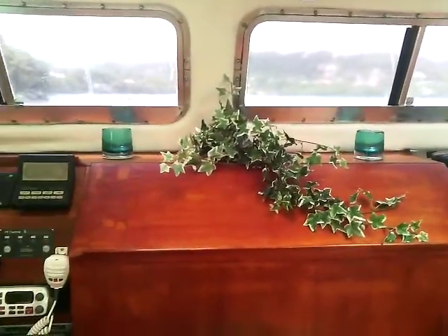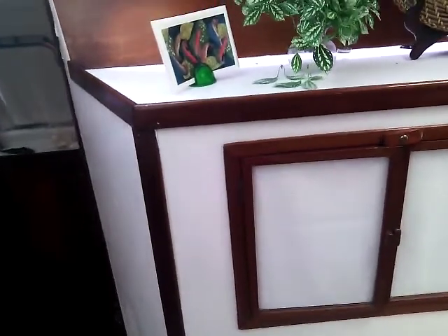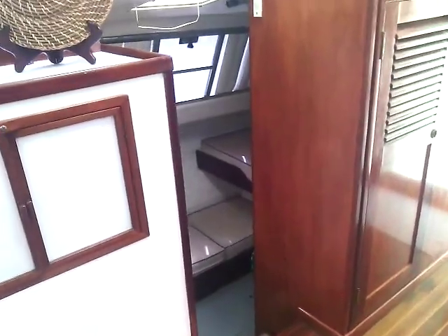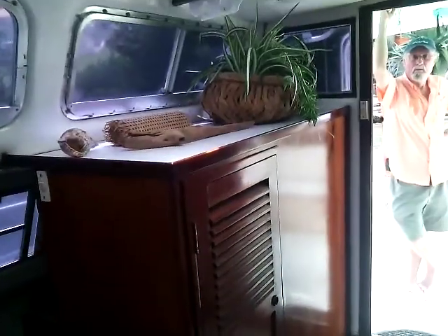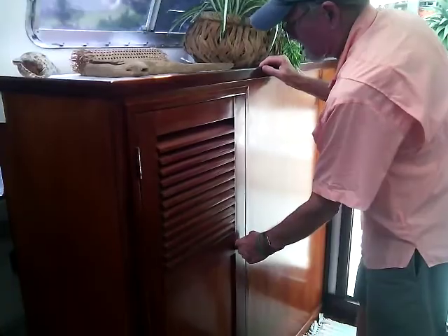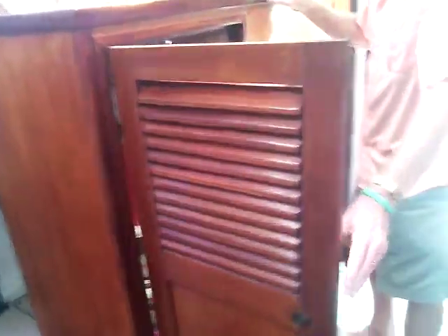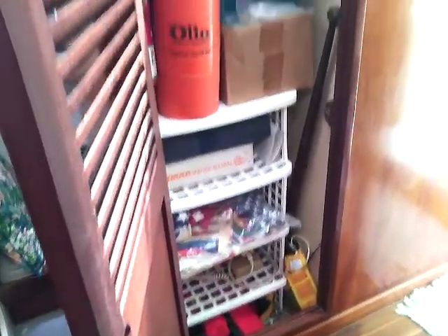Really quality windows throughout. Back to the nav station — lovely hardwood floors. And over here there's storage. There's a companionway that leads down to the seabirds on the starboard side. And then back here, a wet locker with good storage. Jay, would you open that, honey, please, and show there are shelves inside? So there's excellent storage for your safety equipment and wet storage there.